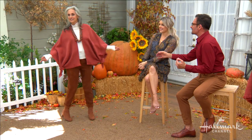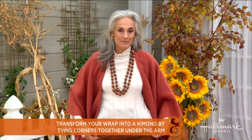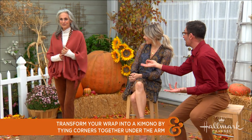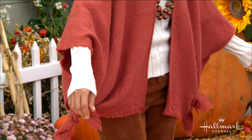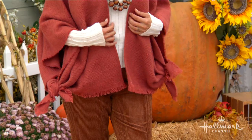Let's meet our first model, Claudine. As you know, one of the hottest trends we're seeing is the kimono. All I did is take that wrap and transform it into a kimono — just take the ends on both sides and tie them into a little knot, and it creates that kimono vibe. What's great about it is it keeps your wrap in place and it doesn't move, so you wear the wrap as a kimono — very simple, stylish, and easy.